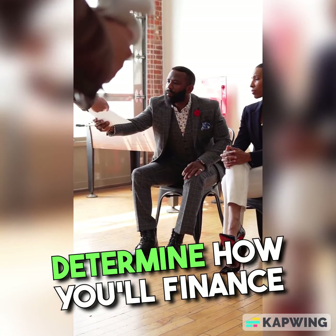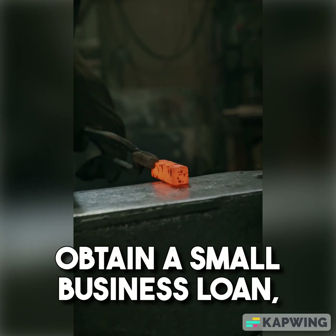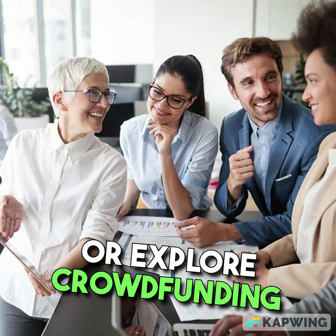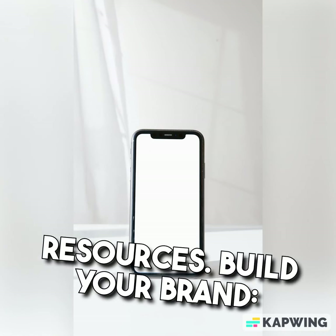Funding. Determine how you'll finance your side business. You can use personal savings, obtain a small business loan, seek investors, or explore crowdfunding platforms, depending on your needs and resources.